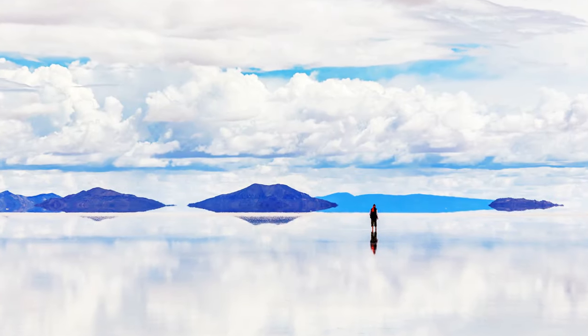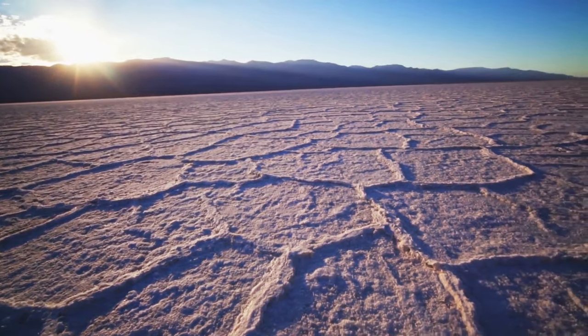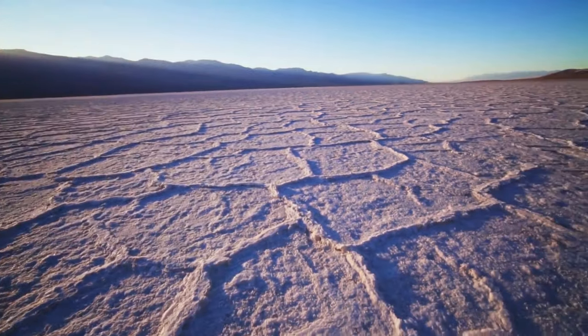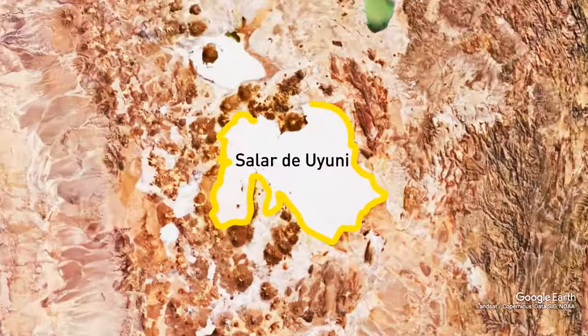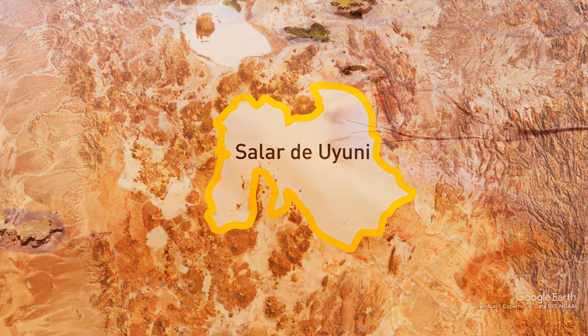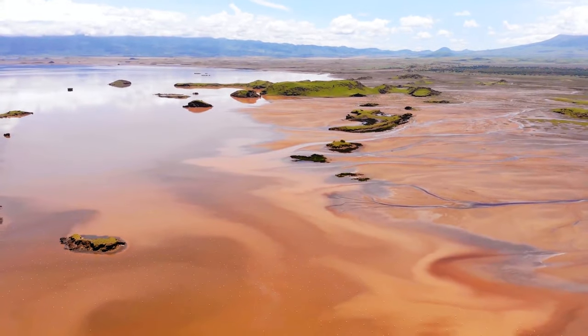Salar de Uyuni feels like you're standing on top of a large mirror, but it's actually a salt flat of more than 4,000 square miles. It's located in Bolivia, South America's highest elevated country. This natural mirror is a remnant of prehistoric lakes that had evaporated a long time ago.